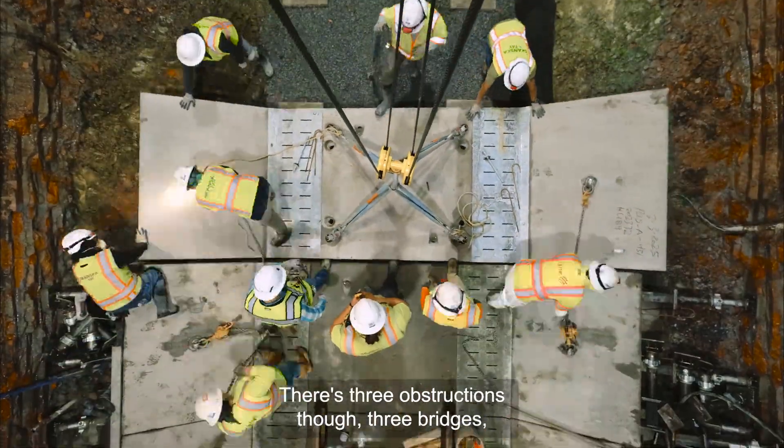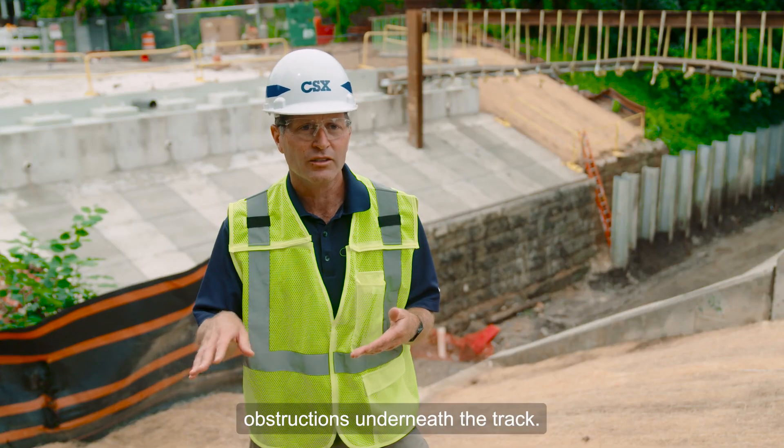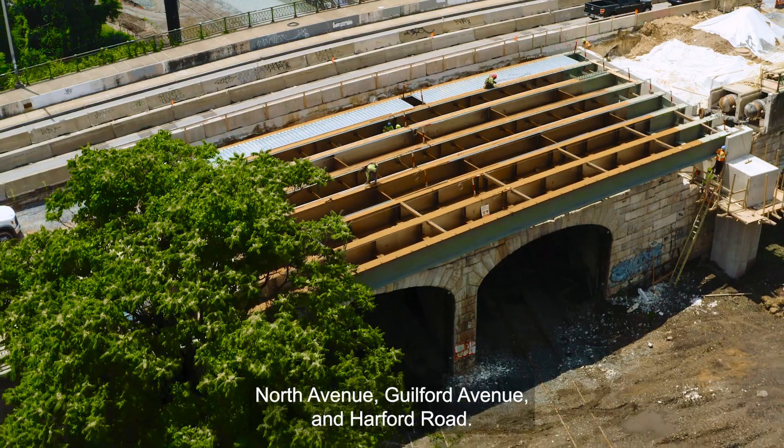There are three obstructions though — three bridges that we aren't able to do that because they have obstructions underneath the track, so we can't lower them; we actually have to go higher. North Avenue, Guilford Avenue, and Hartford Road.